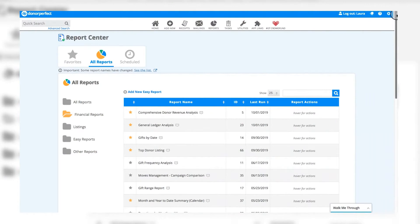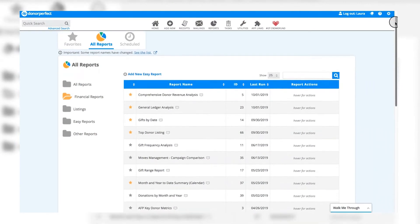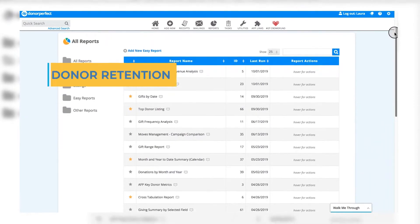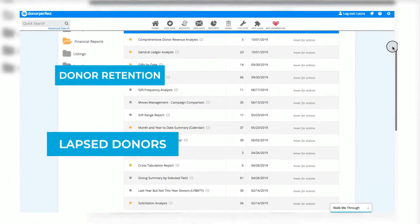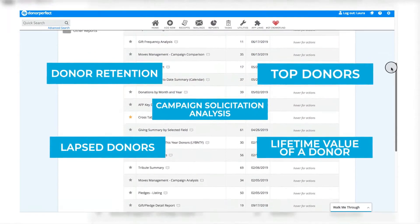DonorPerfect's reports can be customized to reflect the data that's most important to your organization. Key standard reports include donor retention, lapsed donors, lifetime value of a donor, top donors, and campaign solicitation analysis.